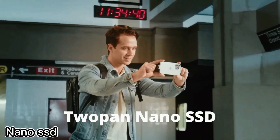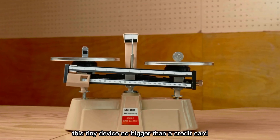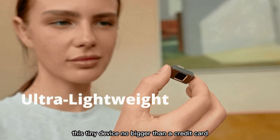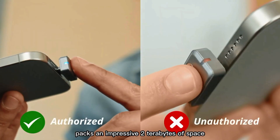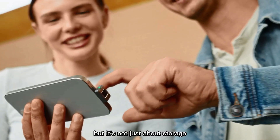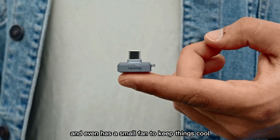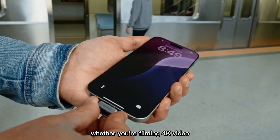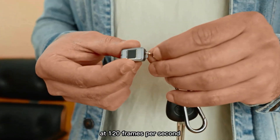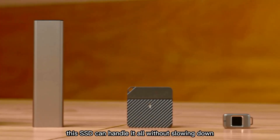Portable storage just got a major upgrade with the new 2-Pan Nano SSD. This tiny device, no bigger than a credit card and weighing only 23 grams, packs an impressive 2 terabytes of space. It features a built-in LCD screen and even has a small fan to keep things cool. Whether you're filming 4K video at 120 frames per second or working on high-speed edits, this SSD can handle it all without slowing down.